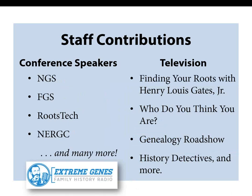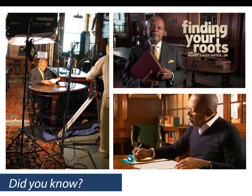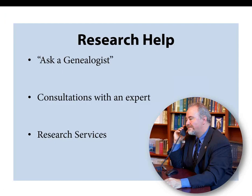Our staff give presentations at national conferences and contribute to research and presentation in various television shows. Our very own chief genealogist, David Allen Lambert, is a regular contributor every week to the Extreme Genes podcast. Did you know that the NEHGS library is the anchor location for the popular PBS show Finding Your Roots, hosted by NEHGS trustee Henry Louis Gates, Jr.? There are three main methods of getting help from our experts: submitting a question to our Ask a Genealogist service, scheduling a consultation, or hiring our research services team.